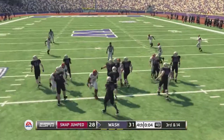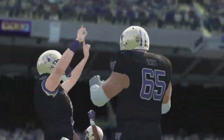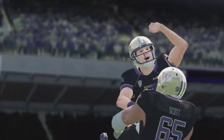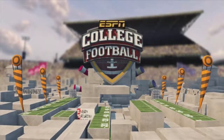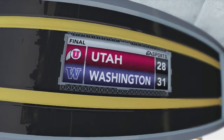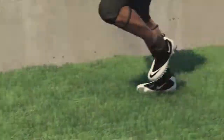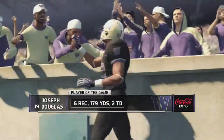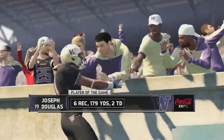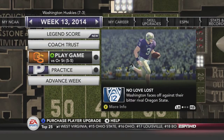Utah comes back with a touchdown, but all we need is Doug Wilson to kneel the ball. The Huskies take the victory at home over the Utah Utes with a final score of 31-28. Doug Wilson celebrates and Joseph Douglas gets player of the game — six catches, 179 yards, and two touchdowns, setting a school record for receiving yards in a season.